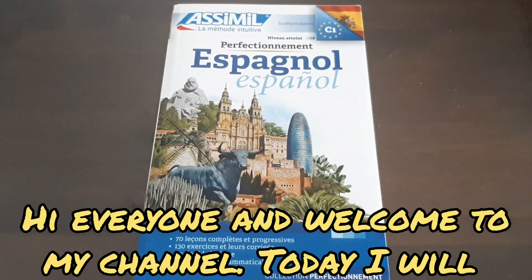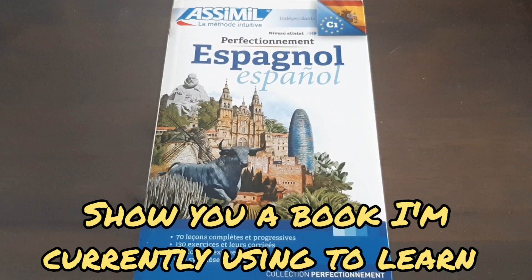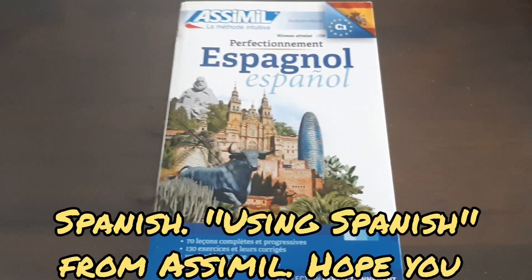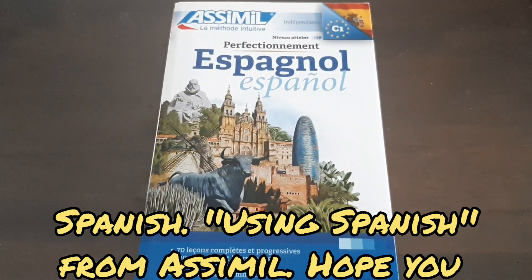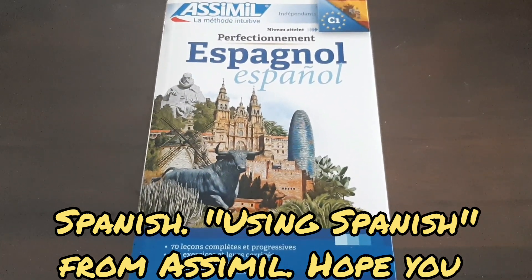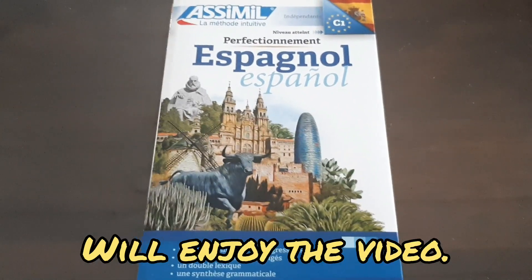Hello everyone and welcome to my channel. Today I'm going to present you a book I'm currently using to learn Spanish, which is Spanish Perfeccionamiento de la Colección Asimil, and I hope you enjoy the video.